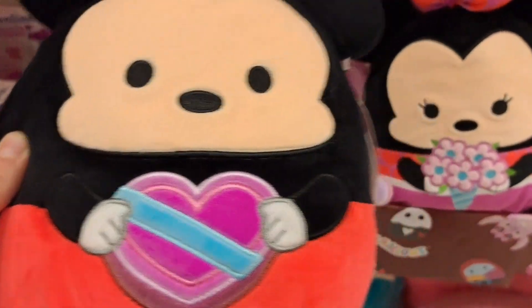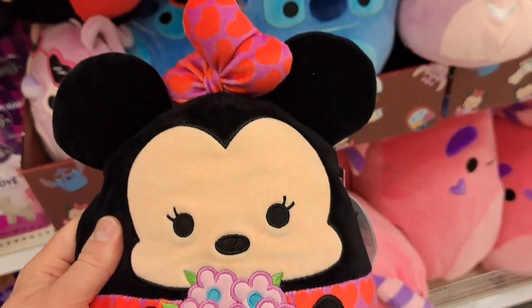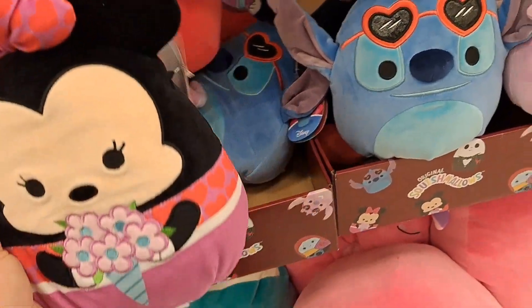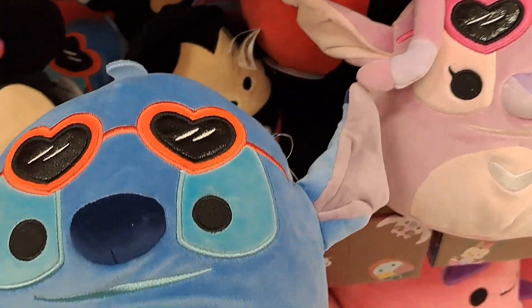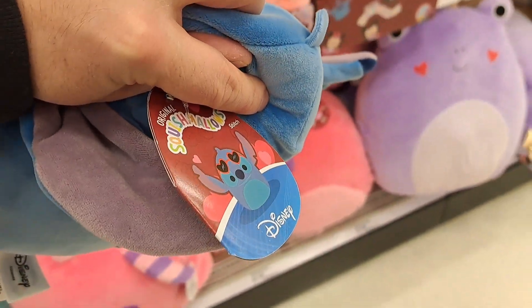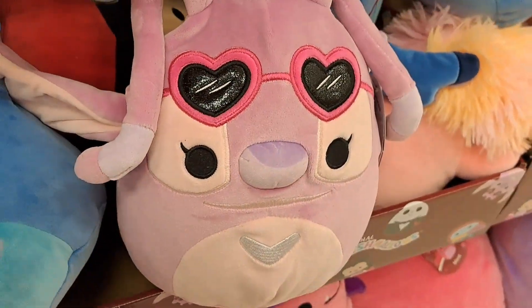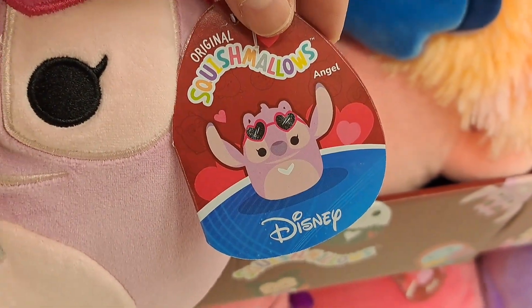We also got Minnie Mouse with the bouquet of flowers, pretty fun. We got Stitch with his heart glasses on — check them out, let's see what his tag shows. Pretty cool. We got Angel here, check it out, got the tag.